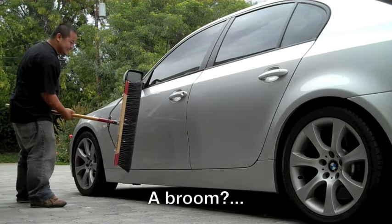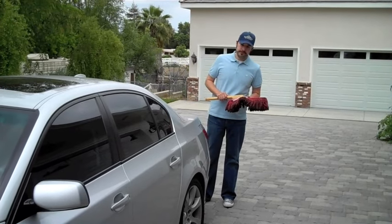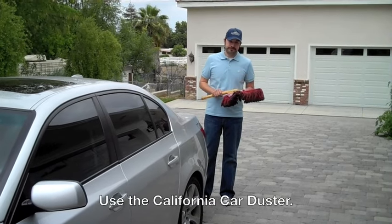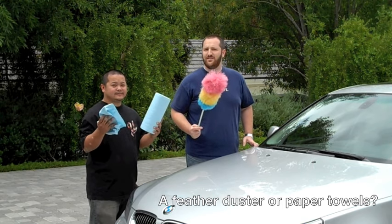How about this? No, Vince. Use this. Aren't these just as good? No. The California Car Duster is the only product you need.